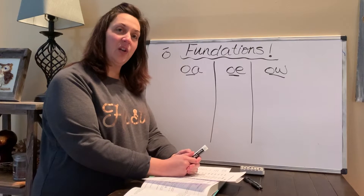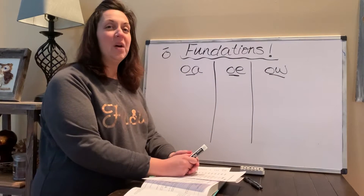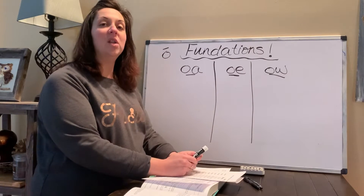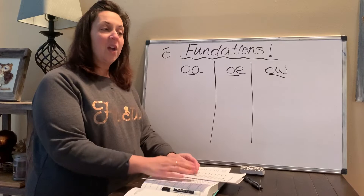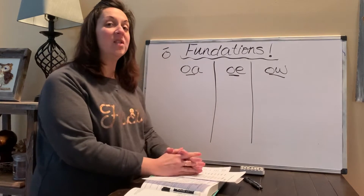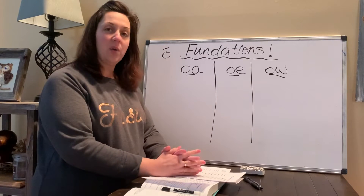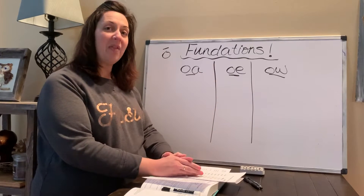Today for foundations, we're going to learn a new vowel pattern. We're going to learn three ways to spell the long sound of O. We remember that O is usually the short vowel sound, like 'octopus' — that's the short vowel of O. But there's also a long vowel of O, and O says its own name. There are three ways to spell that.